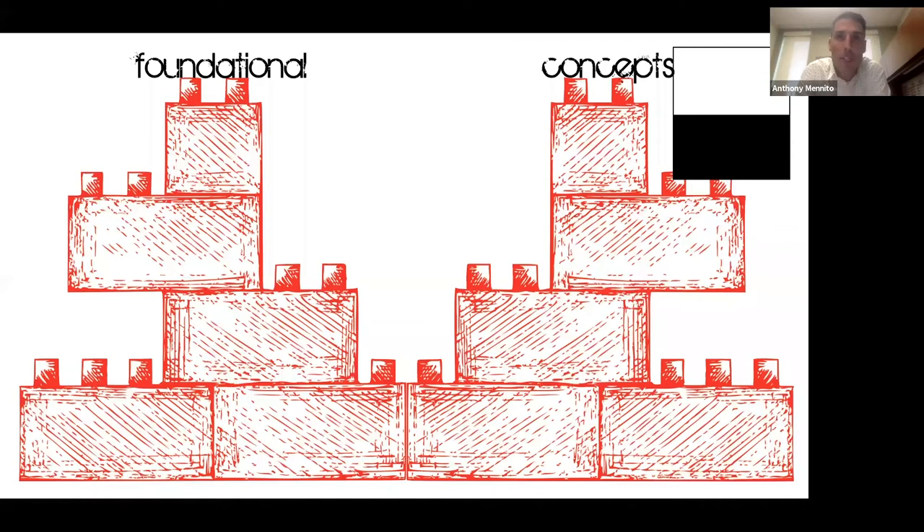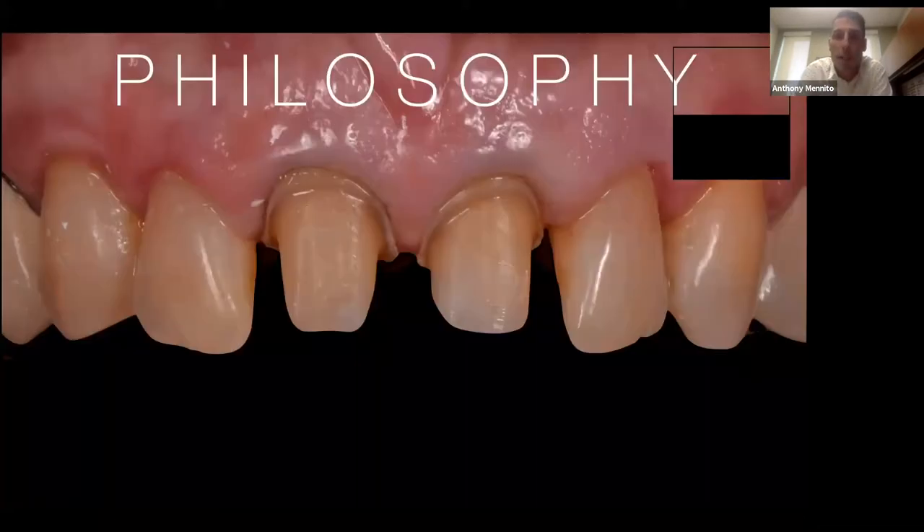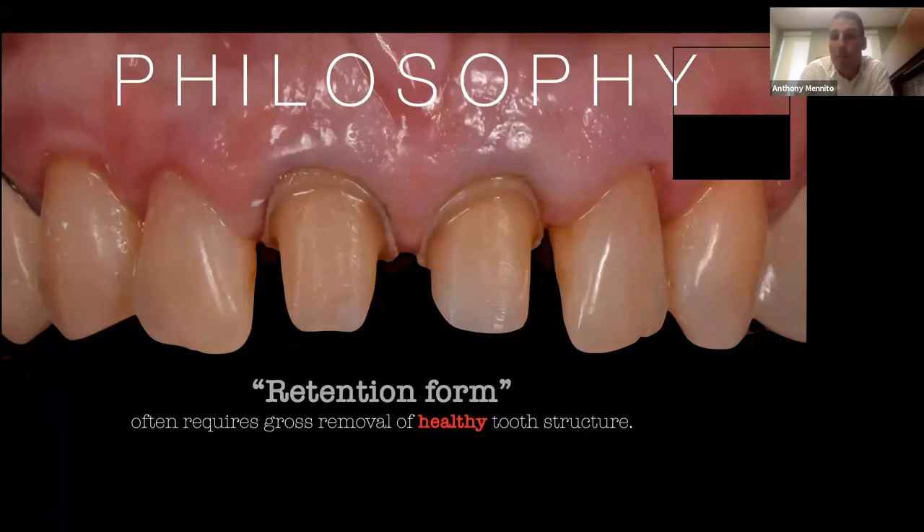Let's talk about a few foundational concepts. These are important pieces of the puzzle — not the prep itself or the material, but things that go along with being successful doing partial coverage dentistry. First and foremost is your mindset. We all went to dental school and were taught retention form — this idea that the shape of the tooth keeps a restoration on, with a little help from cement. But retention form often requires removing additional healthy tooth structure that wouldn't otherwise need to be removed.